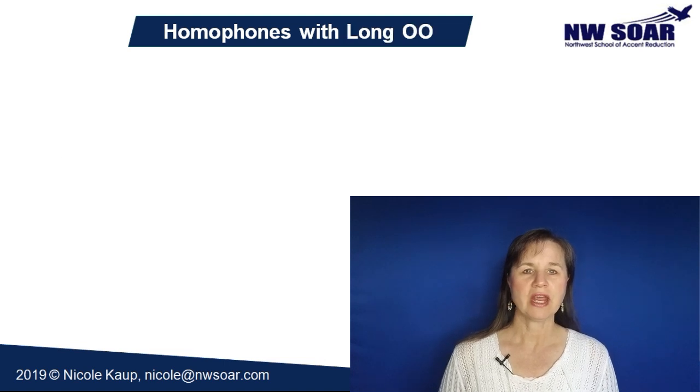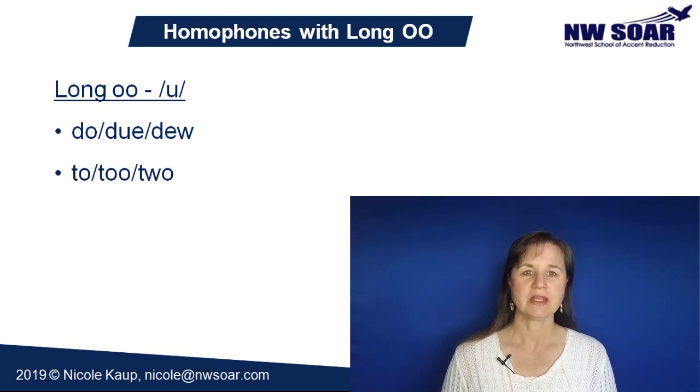Here are some homophones that have a long double-O sound, pronounced 'oo.' Do, dew, and due. To, too, and two. Choose and chews.